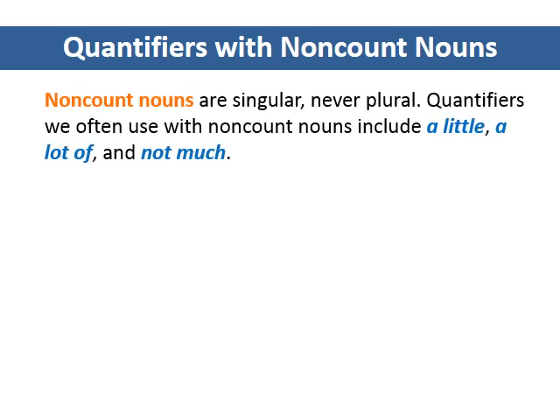Quantifiers with non-count nouns. Non-count nouns are singular, never plural. Quantifiers we often use with non-count nouns include a little, a lot of, and not much.